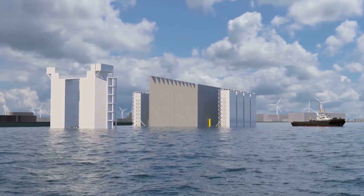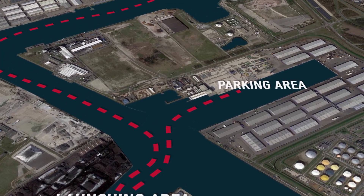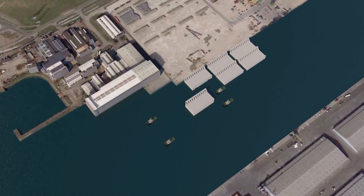At this location, Demir owns a 600-metre long quaywall where caissons can be temporarily stored awaiting their offshore installation.